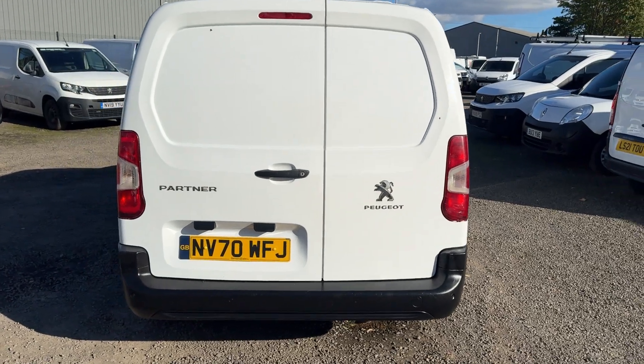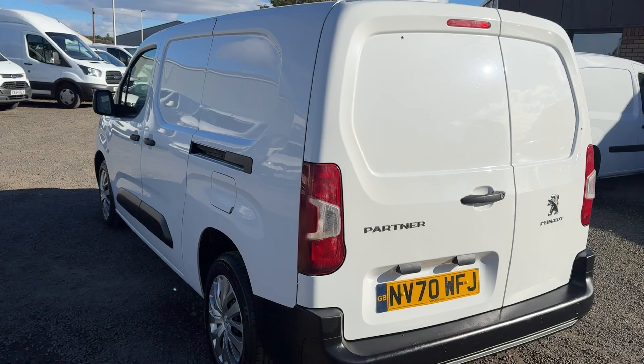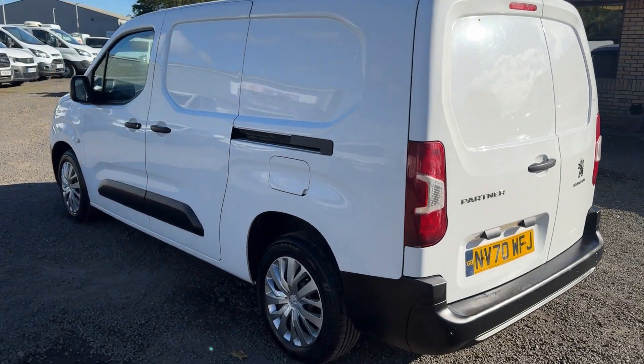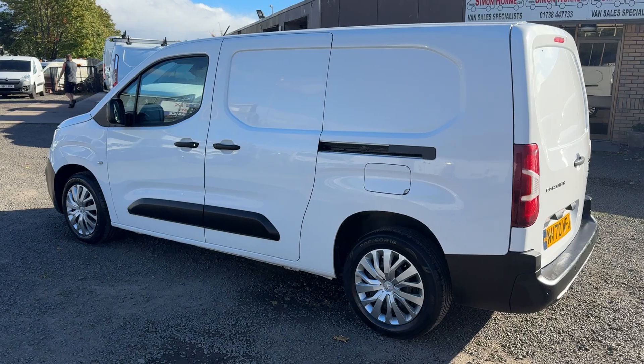This one is a February 2021, a couple of days newer than it would have been a 21 reg. Full service history, covered just 61,000 miles.